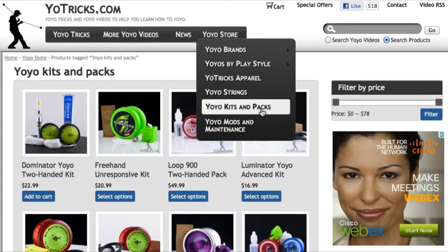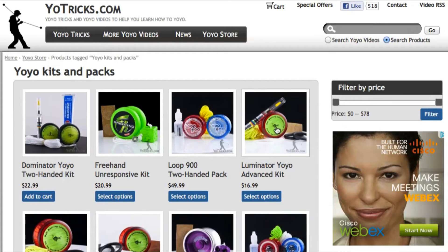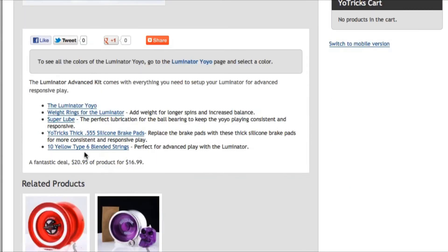For many yoyos, we even have kits and packs that come packaged with everything you need to mod the yoyo and keep it working better than ever.